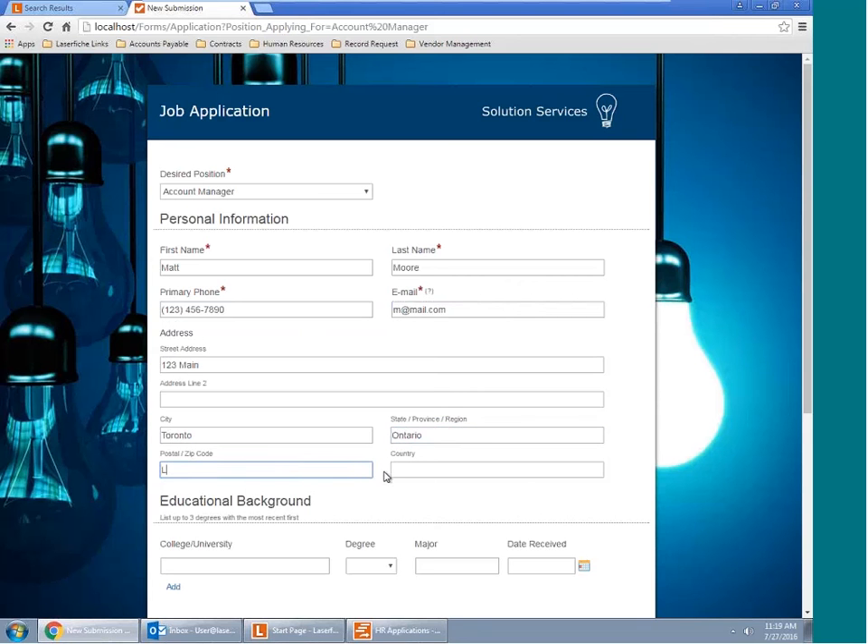LaserFiche has a number of pre-existing fields and templates that you can apply as well. This address field was taken from one of our existing templates that we simply dragged and dropped in.